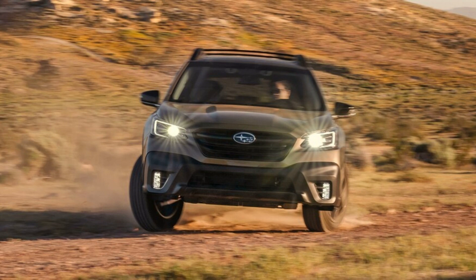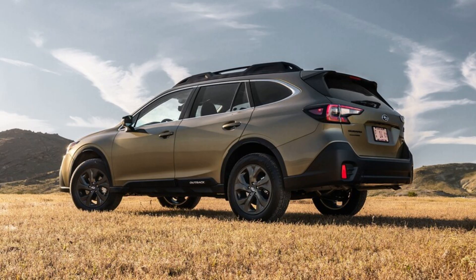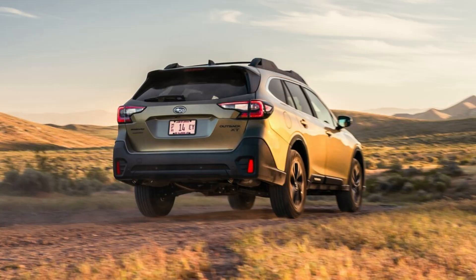The Outback Onyx XT, Limited XT, and Touring XT will deliver acceleration that temporarily pins you to the seat as you rocket forward. It's unexpected on a vehicle whose first function is more utilitarian, but we've valued the way the XT engine's extra power and torque made it easier to slide around on the sand.